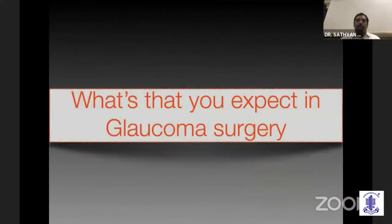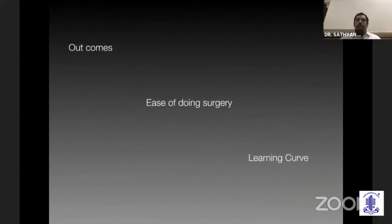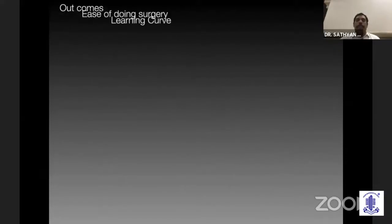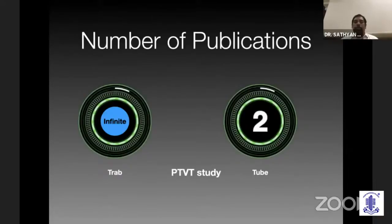So what do you really expect when you do glaucoma surgery? First is intraocular pressure control, then of course long-term outcomes are very essential to understand how it really works. Ease of doing surgery is extremely important. The learning curve is again important. She was talking about the US economy, but what we need is the Indian economy perspective. Repeatability of the procedure is also extremely important.